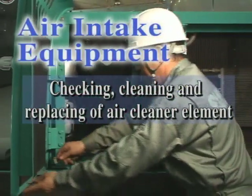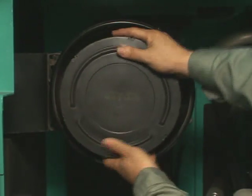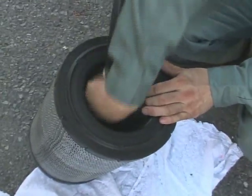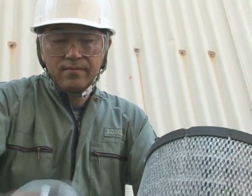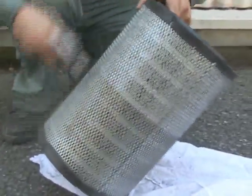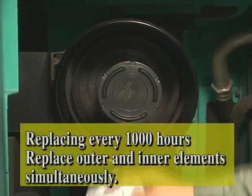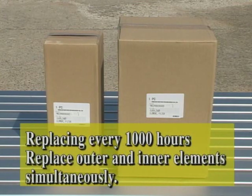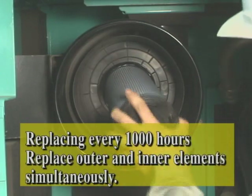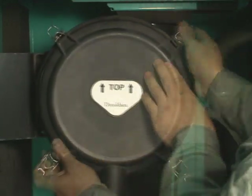Check and clean the air cleaner element every 250 hours. Remove the outer element as shown and remove any dust on the outer element using compressed air as indicated. Each 250 hours clean the outer element. After 6 cleaning cycles, replace the element. The cleaning of the inner element is not required until it is replaced. But replace it with a new one, together with the outer element, every 1000 hours in dirty conditions. Do not take out the element from its package until immediately before installation.